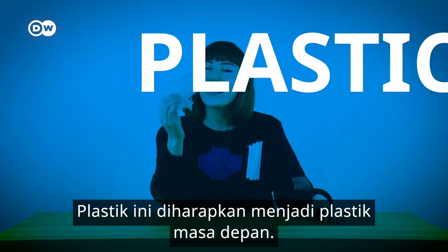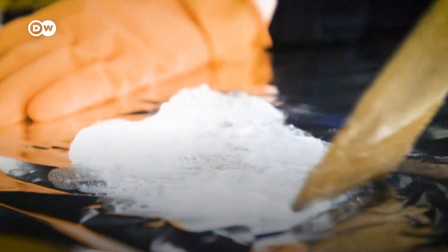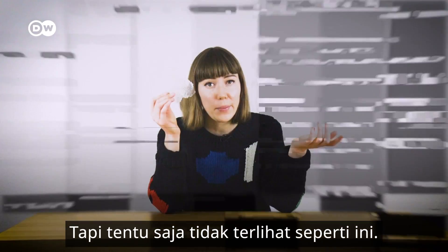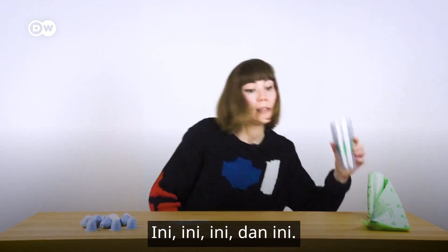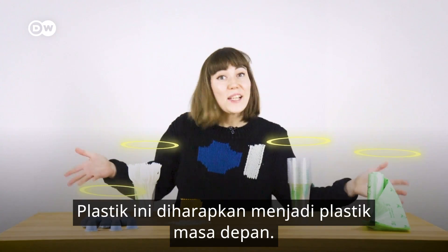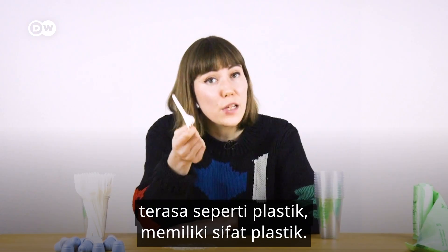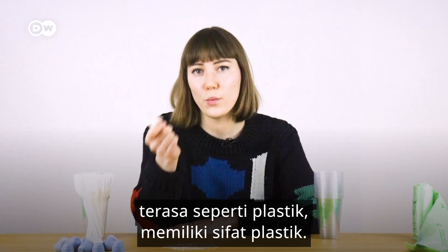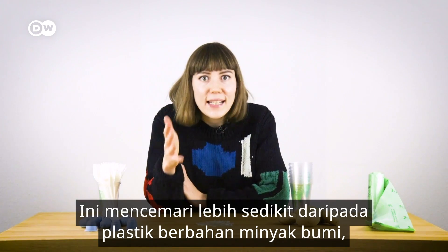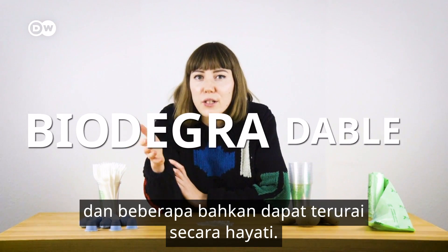This is supposed to be the plastic of the future. It looks like normal plastic, feels like normal plastic, acts like normal plastic, but is made from plants. It pollutes less than conventional petrol-based plastics, and in some cases is even biodegradable.